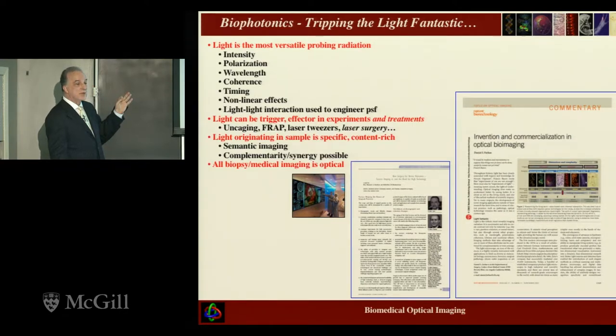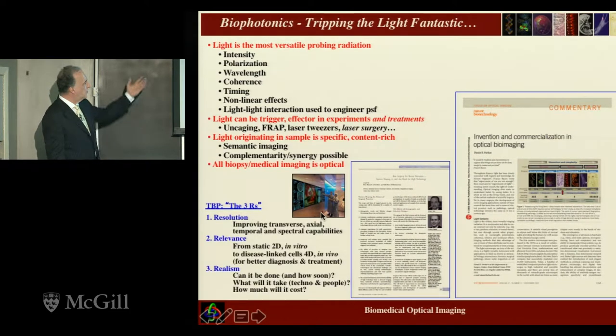Light is a very versatile probing radiation with multiple ways to create contrast, and there's no reason you cannot combine those different ways. It can be a trigger and detector in clinical experiments, originating in the sample as a semantic-level signal. Ultimately, all biopsy and medical imaging is partially optical — somebody still has to look with the eye and determine what it all means. We have to worry about the three R's: resolution, relevance, and realism. Realism, of course, is whether something new can be done while we are still around.